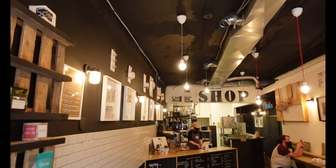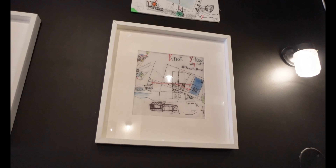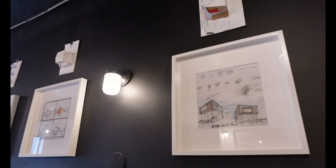Our team, even before Covid, had been hanging out at coffee shops to meet up. When we finally needed an office, the team was just too creative to hang out in a regular space, so we made this place. If you come here Monday to Friday you can see the team working here and all the products we have on the boards.